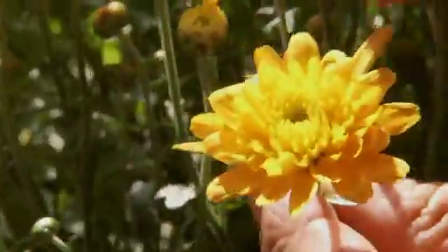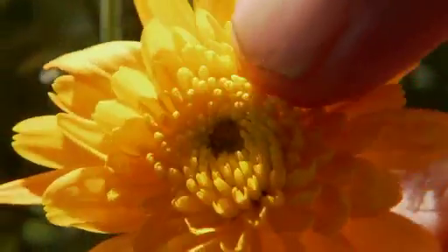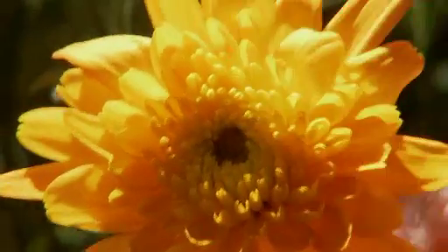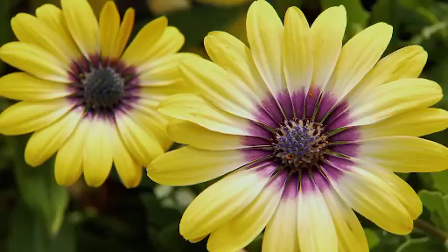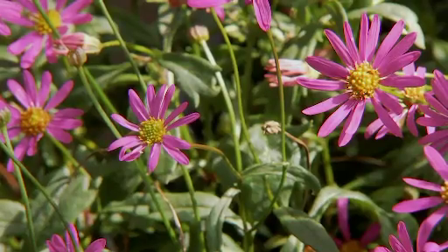When you have a close look at the disc in the centre, it's actually made up of many, many flowers filled with nectar and pollen — that's why the bees love it. And look at all the different colours and selections. There's plenty of varieties of natives to choose from as well.